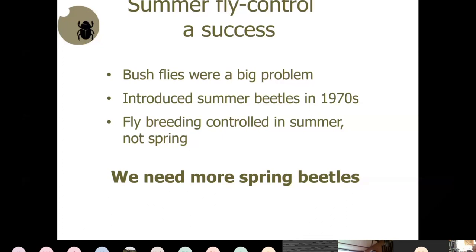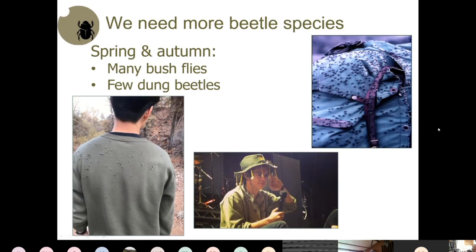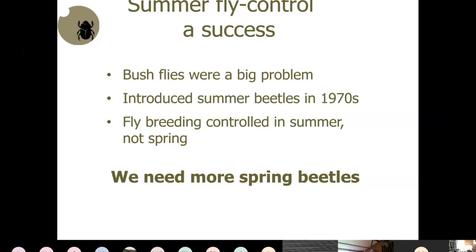When we introduced summer-active dung beetles, fly control was a major success. Older members of the audience may remember the 'Australian salute' — that's a thing of the past in many places, especially midsummer. Here in the Adelaide Hills there used to be thousands of flies in the 1960s; now I wouldn't see probably half a dozen flies in the whole summer. Summer beetles effectively controlled summer breeding but not spring breeding, so we needed more spring beetles.